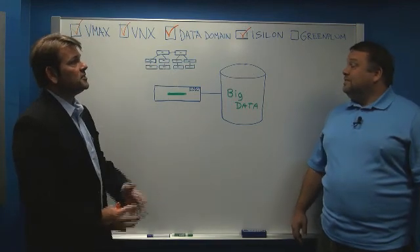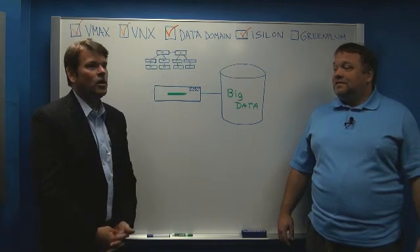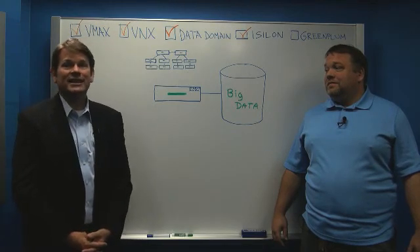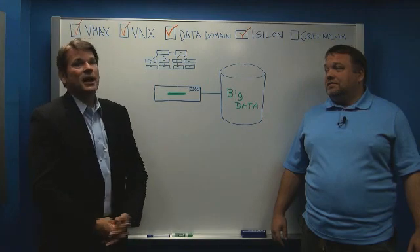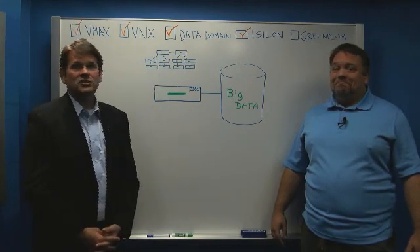Greenplum focuses on big data. What do we mean by big data? Often, big data is really lots and lots of little data — things like mouse clicks, phone records, all sorts of information that can be sorted through.